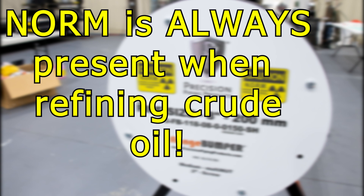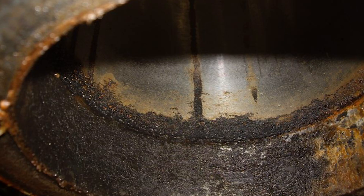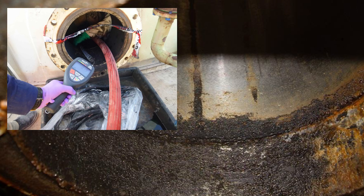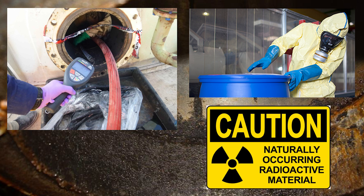NORM always occurs when you're refining crude oil. There are a lot of safety procedures in place to ensure that everyone is safe while NORM is present — safety procedures such as radiation surveys, exposure limits, warning signs, personal protective equipment, and training guides.